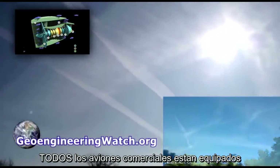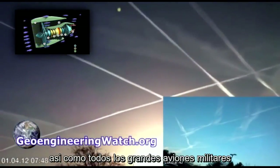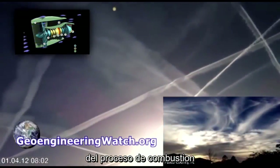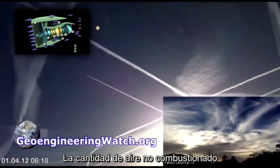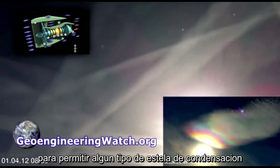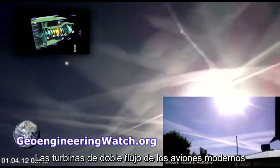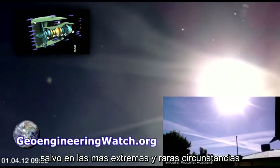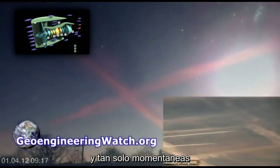All commercial jet carriers are fitted with high-bypass turbofan jet engines, as are all military tankers. Eighty percent of the air that passes through a high-bypass turbofan jet engine is non-combusted. These engines are, in essence, a jet-powered fan. The amount of non-combusted air passing through a high-bypass engine is far too high to be conducive for any condensation formation. The high-bypass turbofan jet engine is by design incapable of creating any condensation trails, except under the rarest and most extreme circumstances, and even then, any trail would be nearly transparent and only momentary.